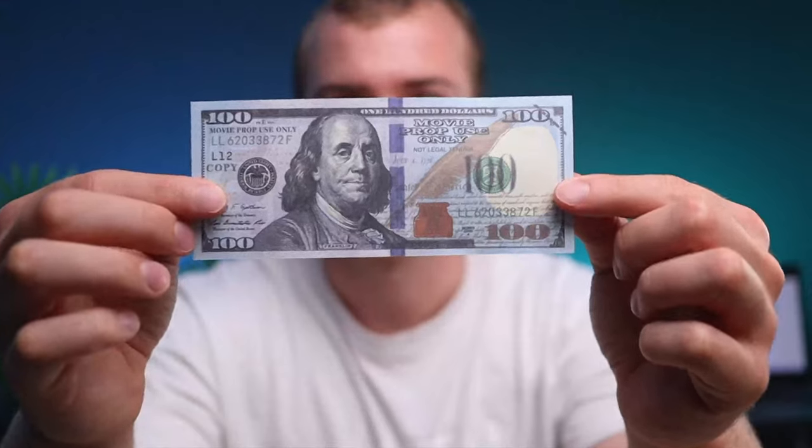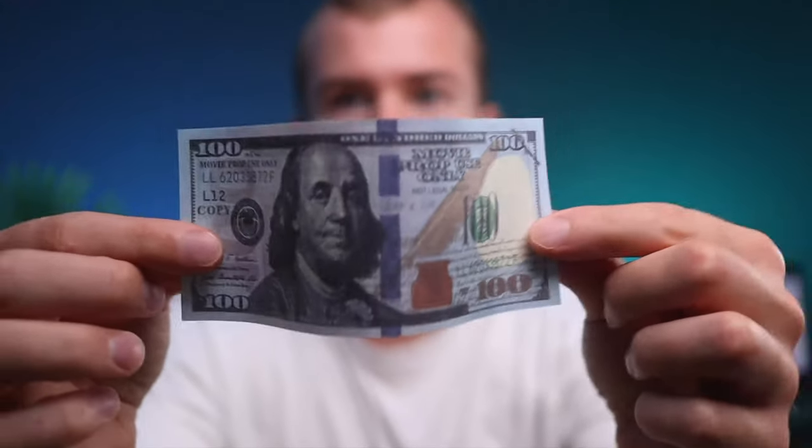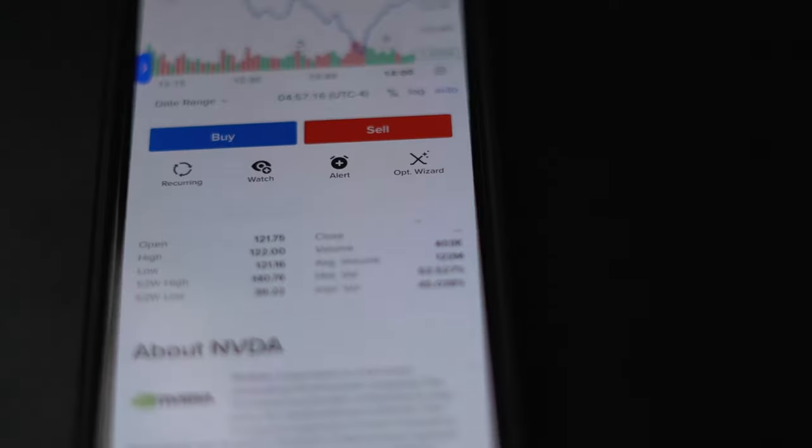With an ETF you don't get as much control over your investment — you're essentially participating in the market and can't pick out a specific company. You're not going to become a millionaire overnight or see a huge jump in your portfolio, but at the same time you won't see a massive drop either. ETFs are a great place to get started in the stock market since they can be quite consistent, reliable, and tend to reduce the risk you're taking with your money.